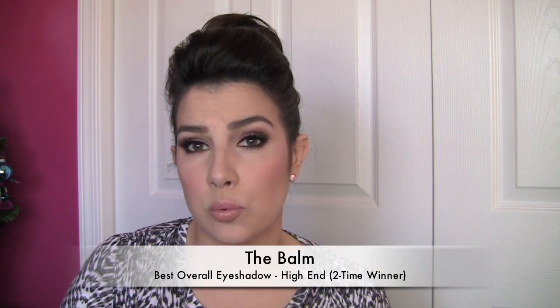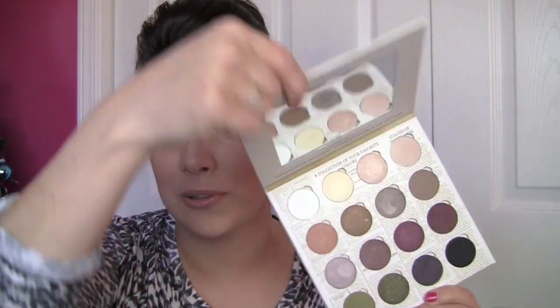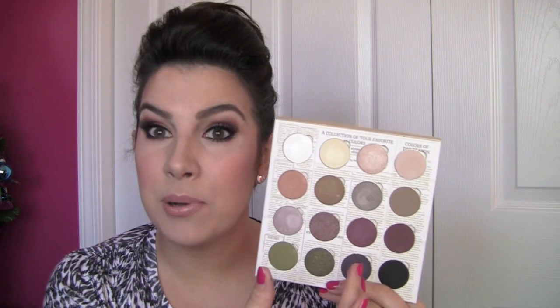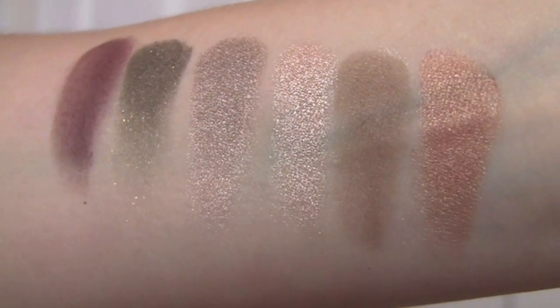I've also got to give a big shout out to the Balm. Their shadows over the years have been a favorite of mine — they've got great different palettes, and now they've come out with singles. They've taken shades out of palettes we know and love, like Nude Tude, and put them in full-size singles. These shadows are impeccable quality, very similar to the softness of Lorac shadows. There may even be some more unique shades in the Balm's palettes, and their matte palettes are great as well.